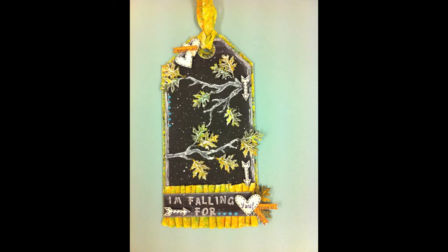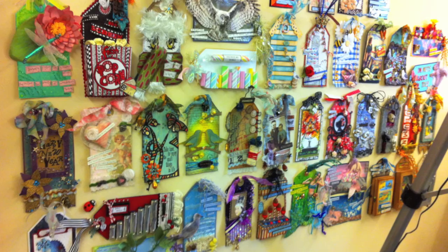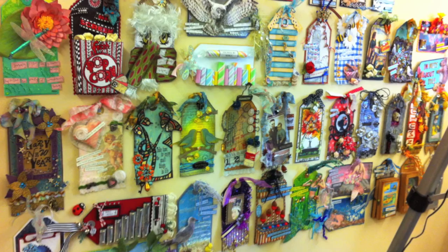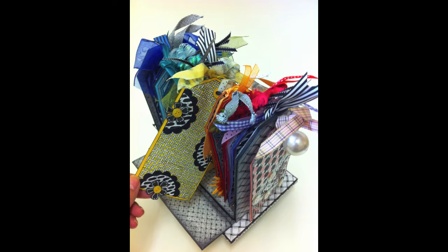As I leave 2013 behind and look forward to 2014, I thought I'd show you a shot of my tag inspiration board. You can see I do love a tag — the second row up is the tags from 2012 and all the rest are tags that I've made as part of the Tag Tuesday challenge. At the beginning of the year I made a Zentangle alphabet and that prompted me to design this little tag storage unit, which is one of the workshops that I sell in my Etsy shop.